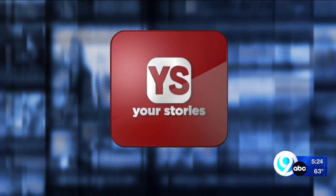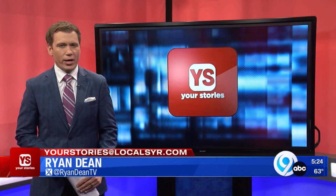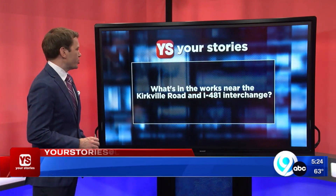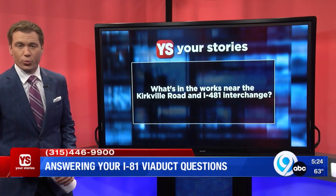Here is Ryan Dean with the Your Stories Q&A. A construction fence off 481 has you wanting the 411. Paul writes us: what's in the works near the Kirkville Road and I-481 interchange? Let's dig for answers in DeWitt.